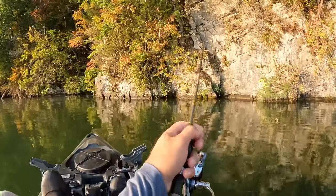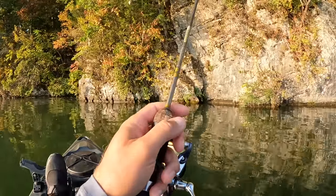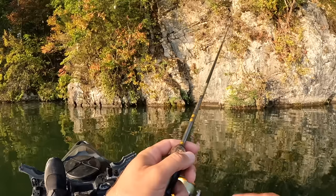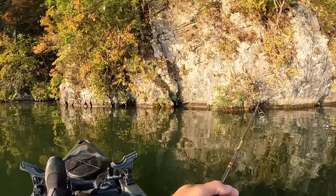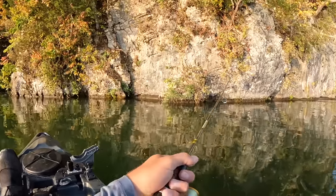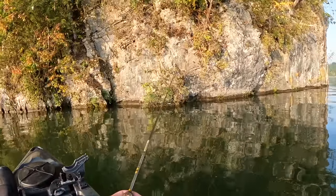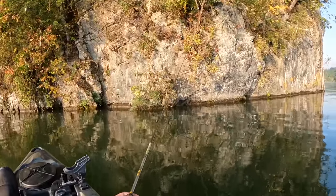There's a lot of boat traffic today for this hour. I thought there would be more this afternoon for sure, but there's a lot of boats first thing this morning. All right, we're still gonna catch our fish anyway.